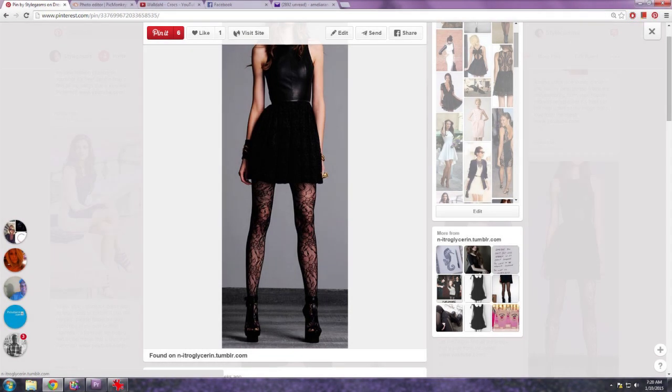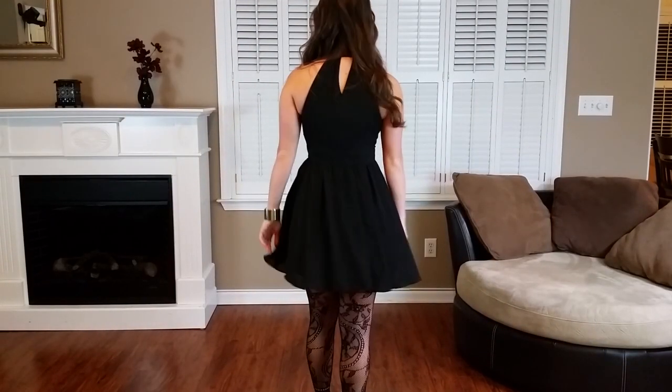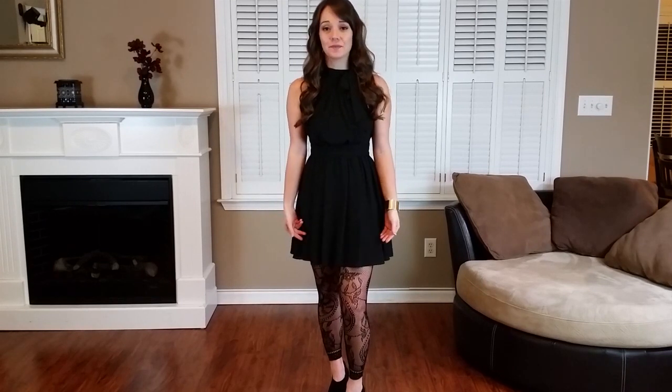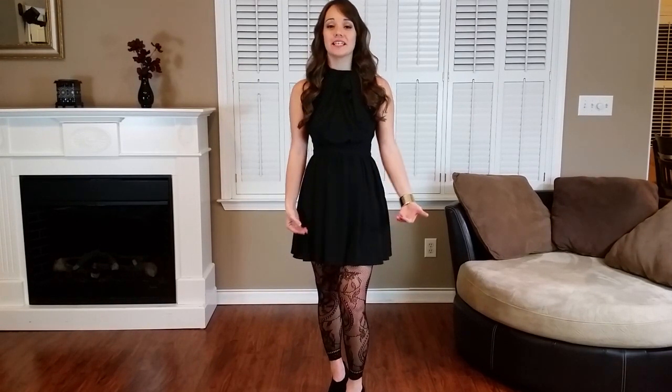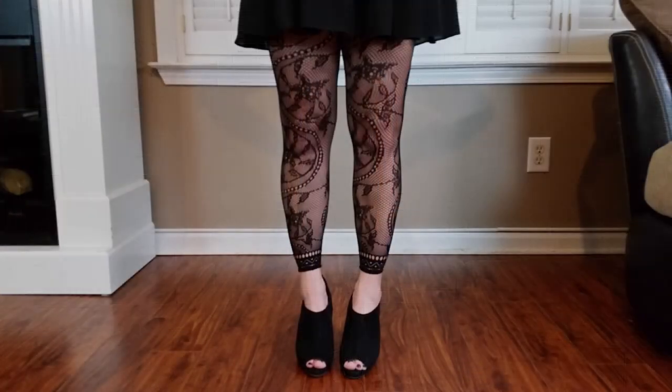So this outfit really inspired me to create the look I'm about to show you. Here's what my version looks like. I know it's not the same but I still think it looks really cute, and I really wanted to show you guys what these tights look like with a little black dress and heels. Here's a detailed picture of what the tights look like up close.